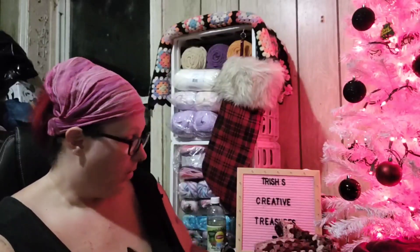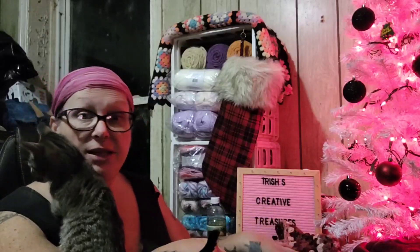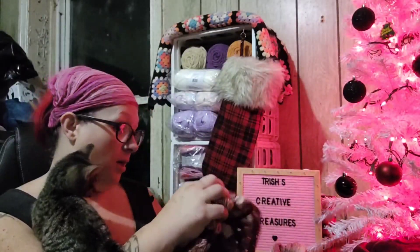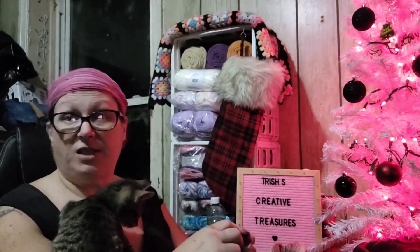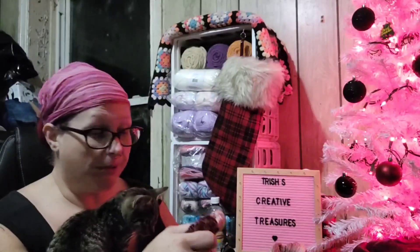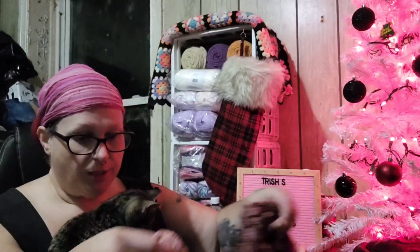Day five of my FriendMas Blanket, hashtag FriendMas Blanket 2022. I didn't really get much done on it, guys, because I was tired last night — I literally fell asleep early. And I was in this room moving stuff around, and I really hurt my back, which I shouldn't have been doing by myself. But when you're home alone and you've got stuff to do, you do what you gotta do, right?